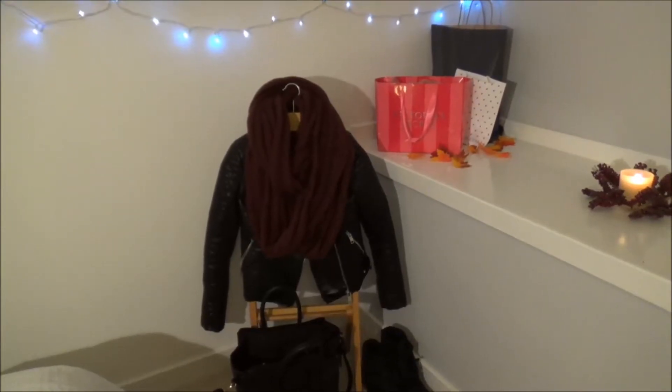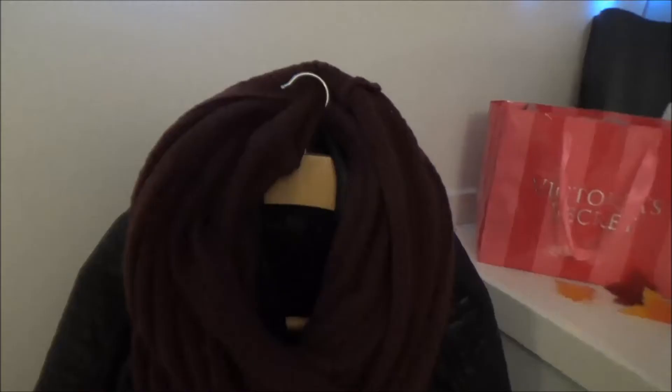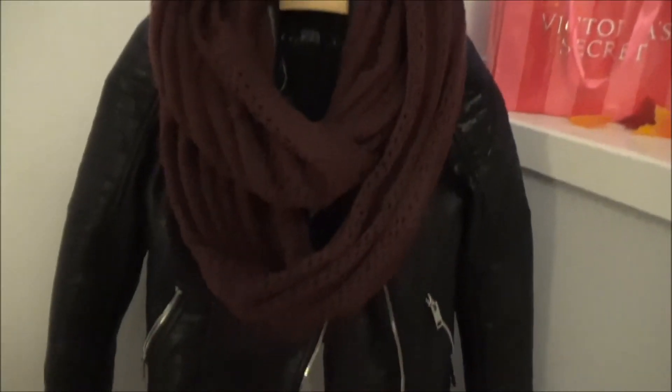For fall, I like to put my leather jacket, scarf, bag, and high top wedges on this little hanger I've got, just to remind me that it's time to get all my warmer clothes on this season.